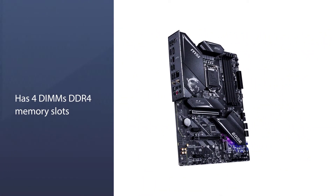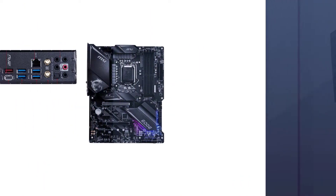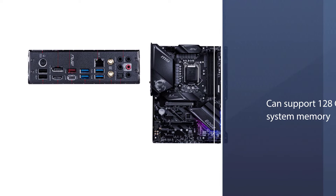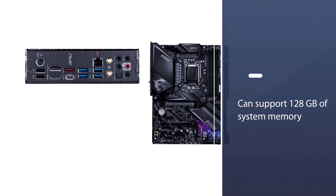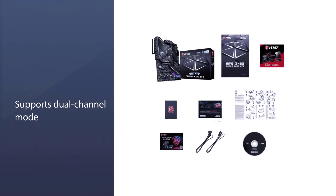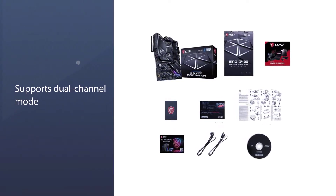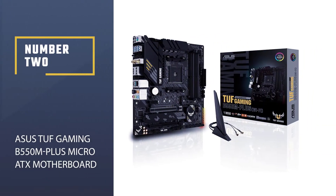The motherboard has four DIMM DDR4 memory slots that can support 128 gigabytes of system memory. The motherboard also supports dual channel mode, non-ECC, and unbuffered memory. This MSI motherboard also supports Intel's Extreme Memory Profile (XMP).